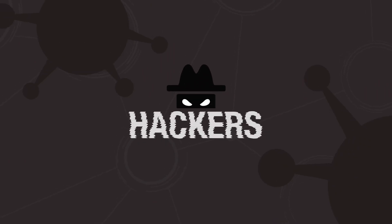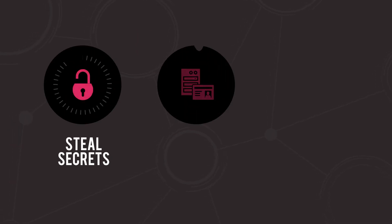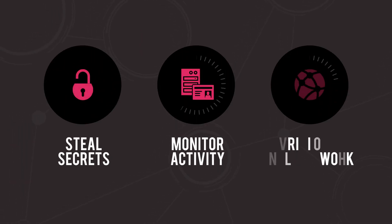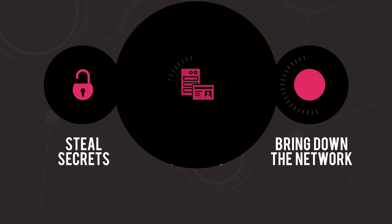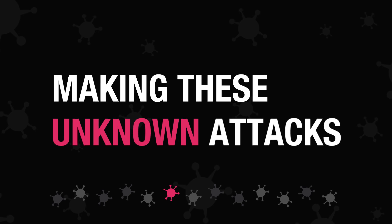Hackers know they have a window of opportunity and they use it to gain entry. Once inside, they could be stealing your secrets, monitoring your activity, or bringing down your network entirely. Making these unknown attacks known has become a critical need in cybersecurity.